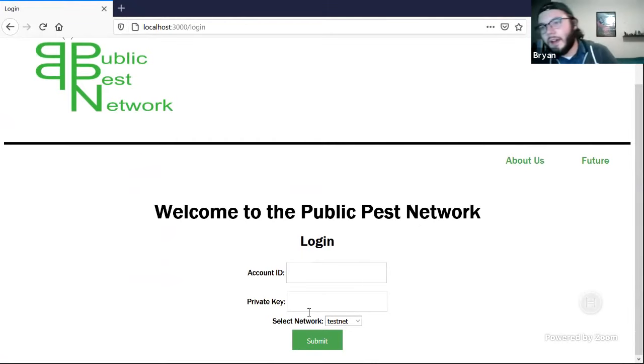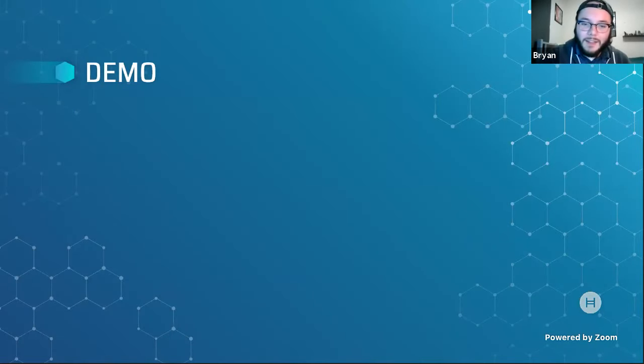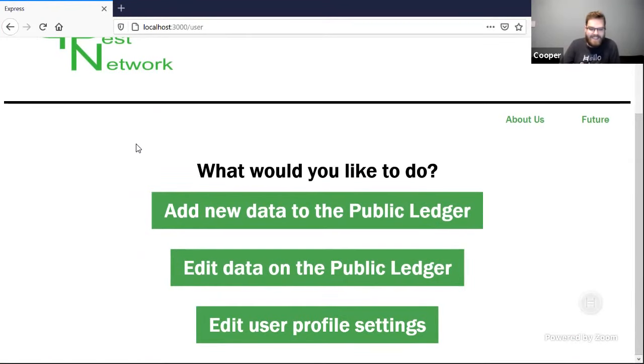Here is your account ID and private key — just your Hedera wallet login credentials. You can choose which network you're on; for deployment they likely won't have this option. Currently on testnet, very soon moving to mainnet. There are a couple of options: add new data, edit data on the ledger, or edit user profile settings. Let's start by adding some data.